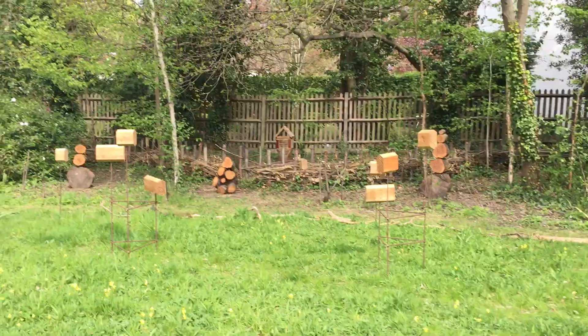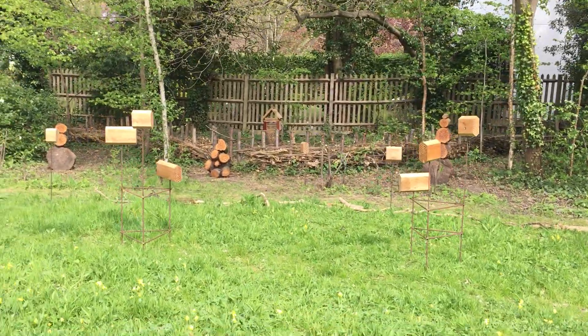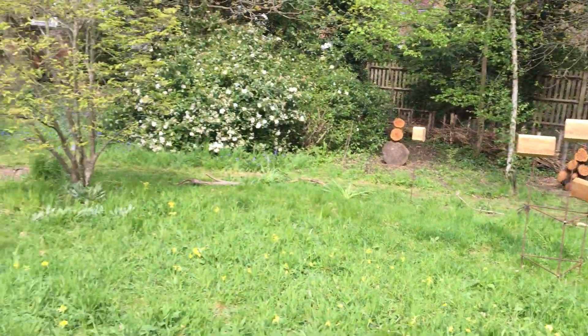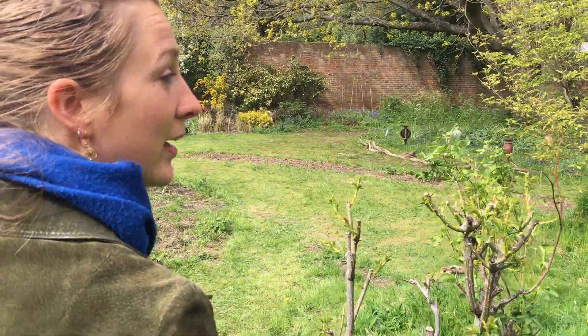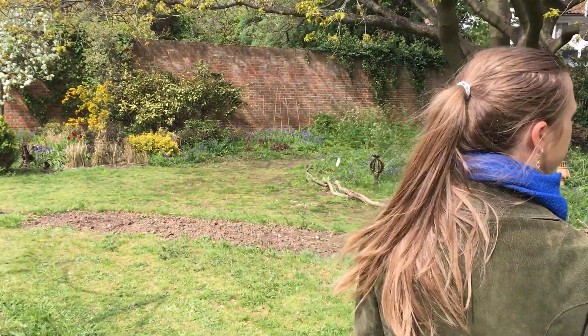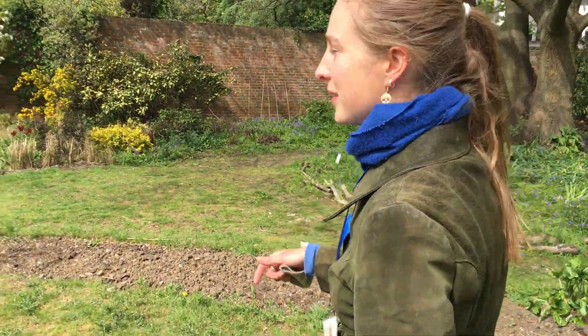Now we're at the back of the Bell House Garden and we have some lovely solitary bee habitat made by Jack Fordry Tatham and a local apiary called Bee Urban. All of these artists are local artists. We'll take a closer look at those in a second.